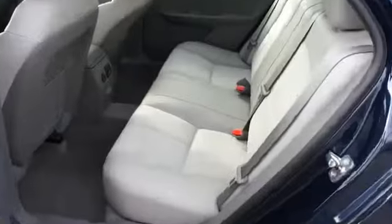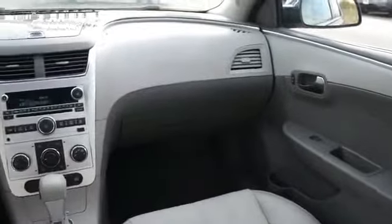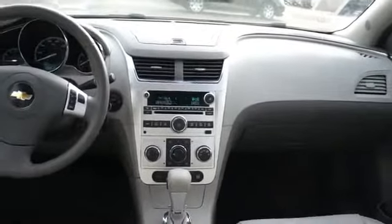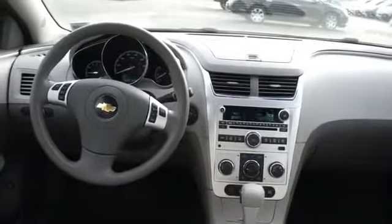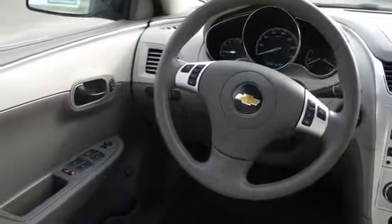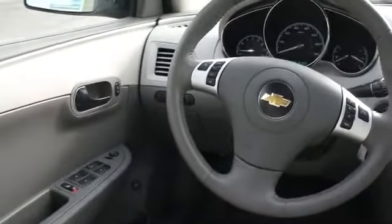On the inside you'll find heated seats, an adjustable tilt steering wheel, power seats, cruise control, a trip computer, air conditioning, power door locks, power windows, power steering, and AM FM stereo with a CD player.